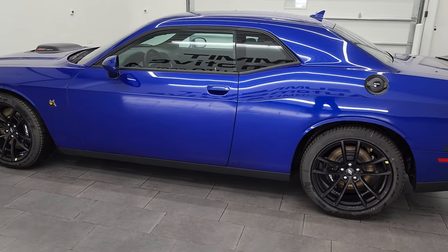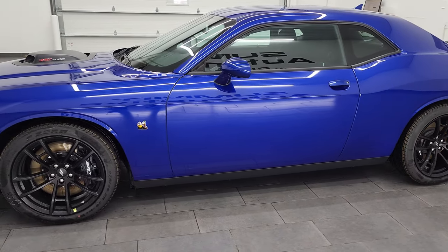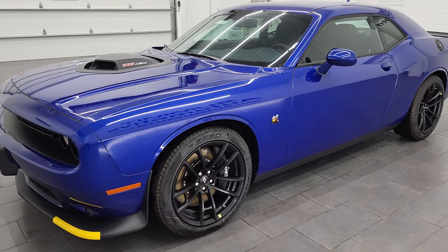It's going to get you 15 miles per gallon in the city, 24 on the highway, and an average of 18 miles per gallon.